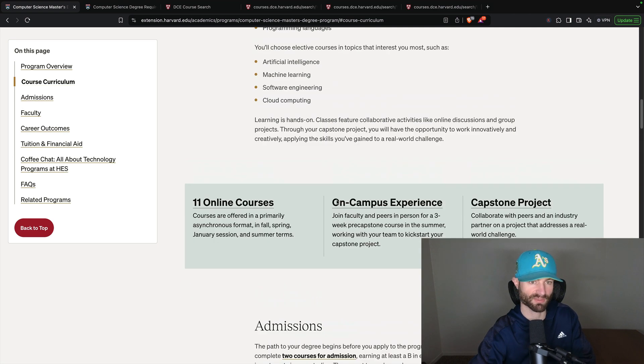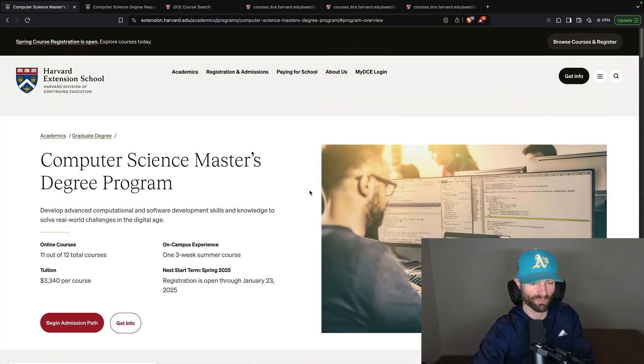I do not recommend paying $40,000 for a cybersecurity master's program, especially when SANS Institute has a master's program in cybersecurity that comes with almost every GIAC cert — so that would be much more beneficial.